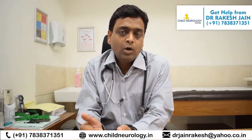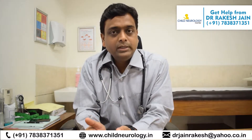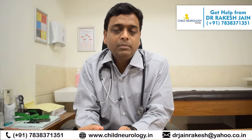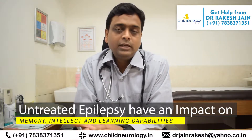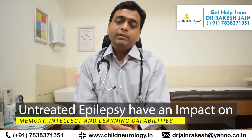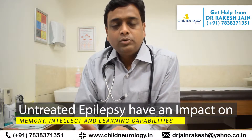Making an appropriate diagnosis and starting treatment early makes a whole difference in the outcome. If epilepsy goes untreated, it can not only cause problems in itself but can also impact memory, intellect, and learning capabilities. I will also give you a summary of all the signs you should look for if you have any suspicion of epilepsy in your child.